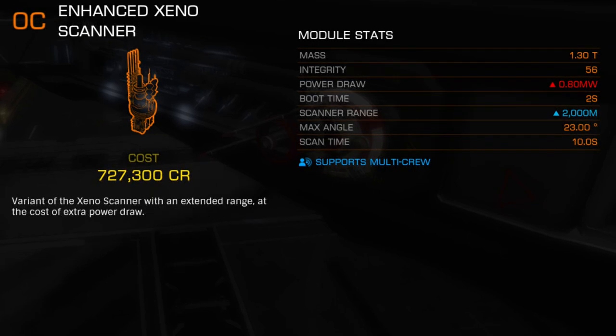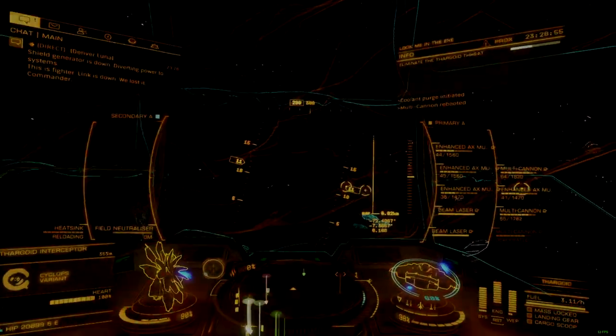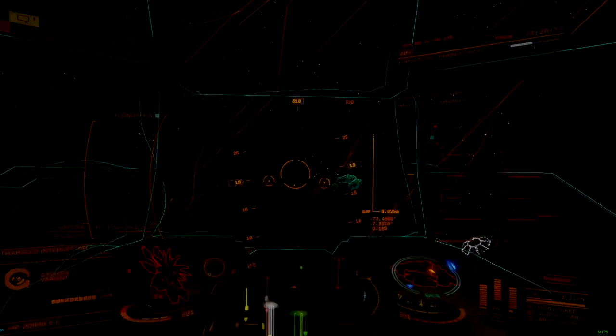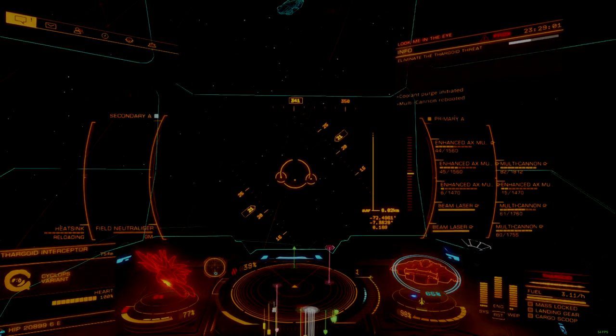This new device improves scan range by a factor of 4, from 500 meters to 2,000 meters, at the cost of a 0.6 megawatt increase in power draw. All other stats are unchanged. This range increase greatly reduces the skill ceiling and eliminates the need for scanning ship specializations that were necessary since the start of the war. Now any ship can readily perform the required scans at any time during a combat encounter, amplifying the power of AX gimbal and turret mounts already available.